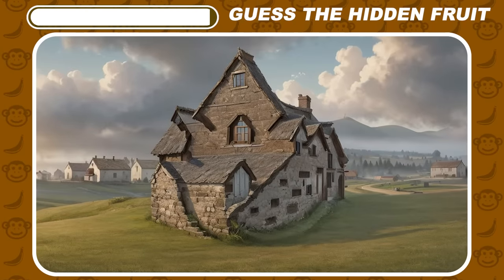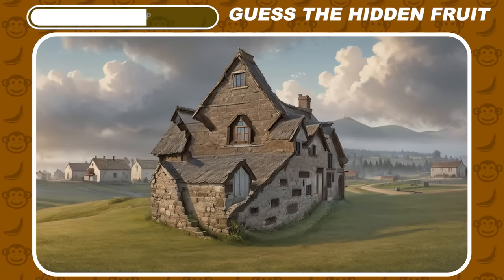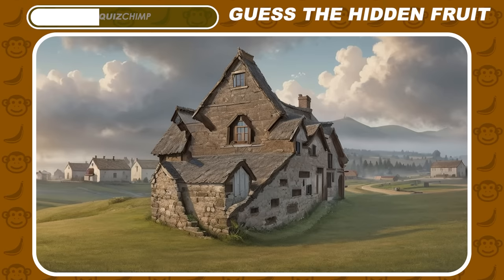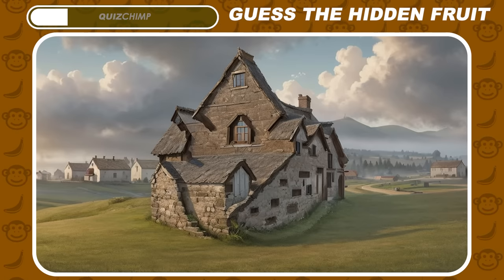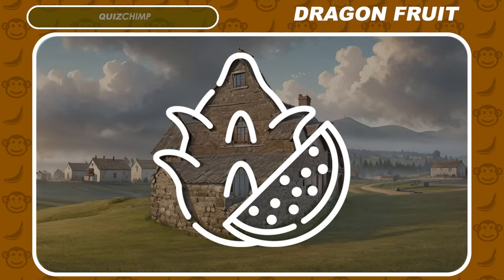How about this house? Wow, it's dragonfruit!